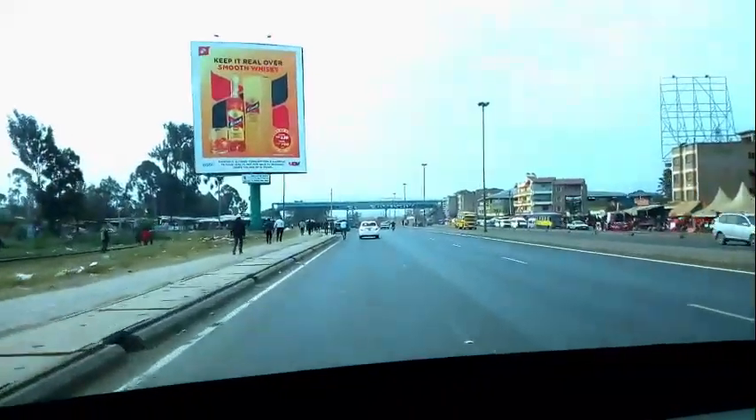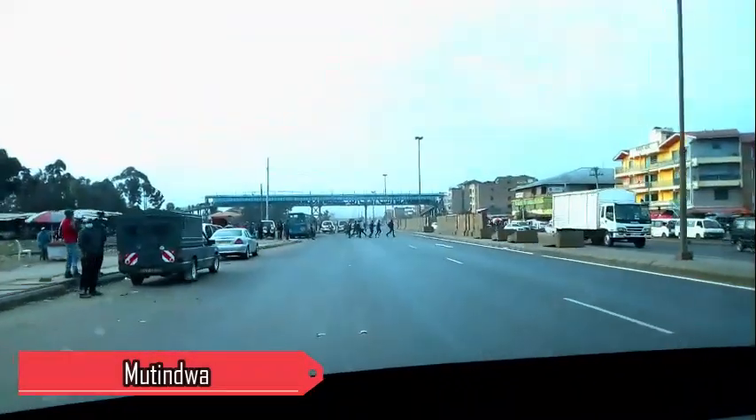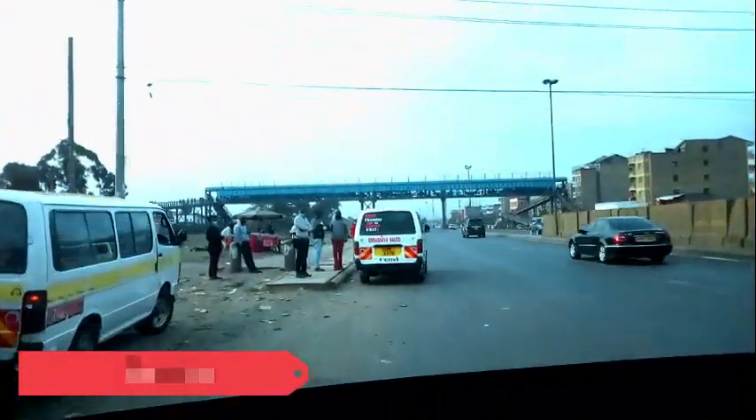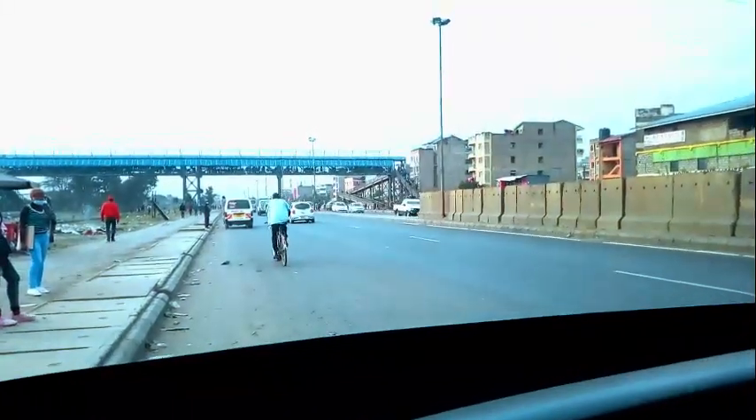If you know Mutindua, this is Mutindua, my guys. Music playing softly in the vehicle. So we want to see how long we're going to take from the roundabout to Allsopps — how long are we going to take? We're looking at the time here.